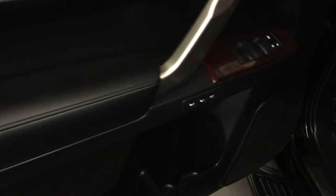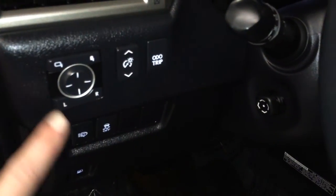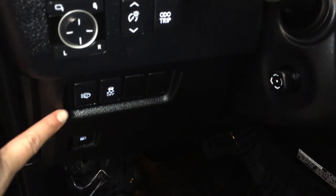Driver seat memory, powered windows, locks, and side mirrors for power folding, controls for odometer trip, dashboard lights, headlamp washers, traction control, gas cap release, illuminate scuff plates.